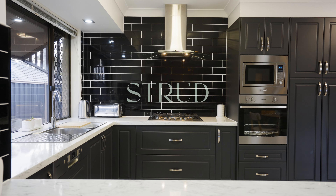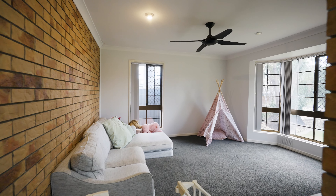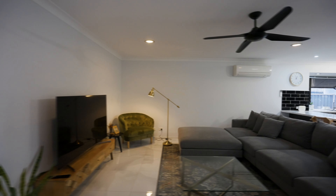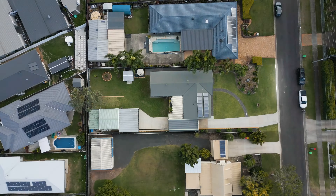With around 290 properties in this coveted pocket, four-bedroom homes in Ripley's premier estate are a rare find. Enjoy rear-yard access with a concrete driveway leading to a two-bay shed and space to park your caravan and other toys.